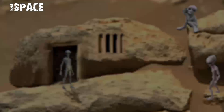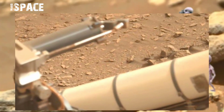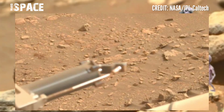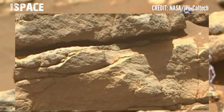Welcome back to my YouTube channel Mars Space. Mars rover Perseverance captured stunning video footage of the Mars surface.